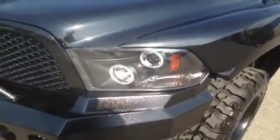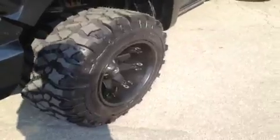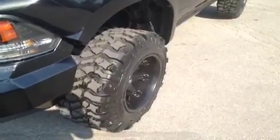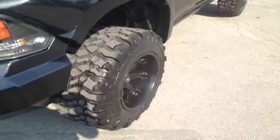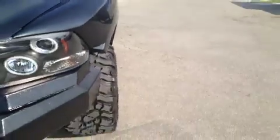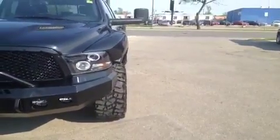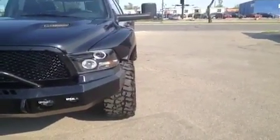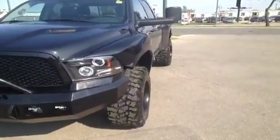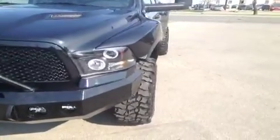Spyder CCFL halo headlights, 20-by-12 Fuel Hostage rims, Pitbull Rocker tires — 37, 12.5, 50. Those tires sell it super quick. If you're wondering how we got a 12-inch wide wheel to stay underneath the body — FiberwerX fenders, full front and back. Adds four and a half inches as opposed to your typical fender flare, and really gives the truck a crazy off-road look.